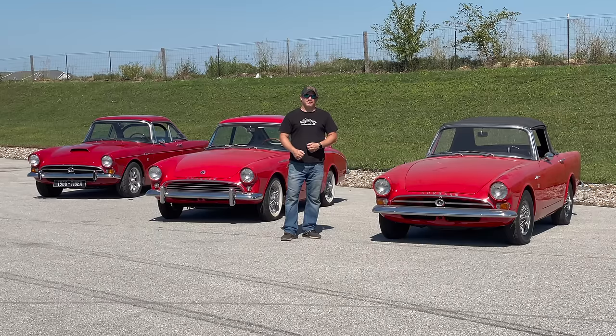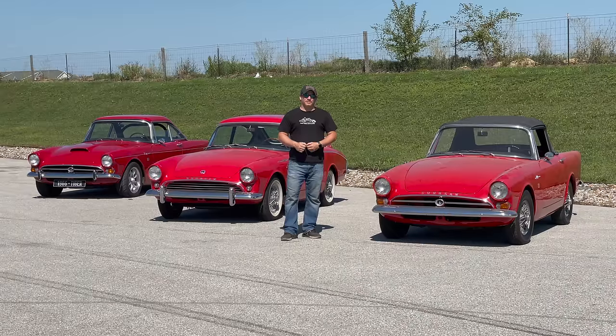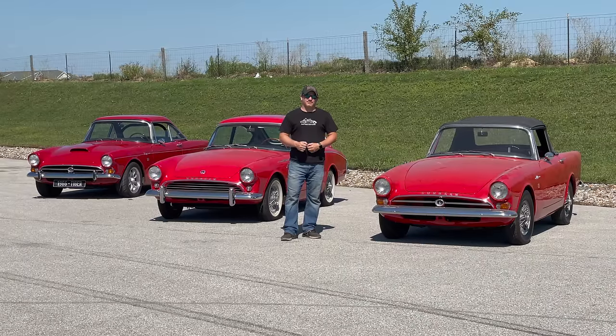This is a Sunbeam United International event and these events happen only once every five years. So it's a very special event for those who love Sunbeams, where people from all over the world bring their cars together, and you get to see unique and rare models that you haven't seen before.